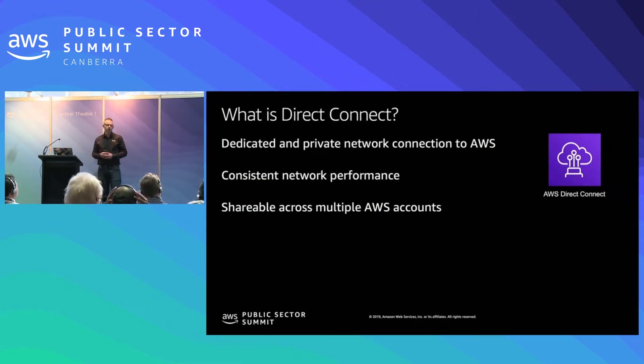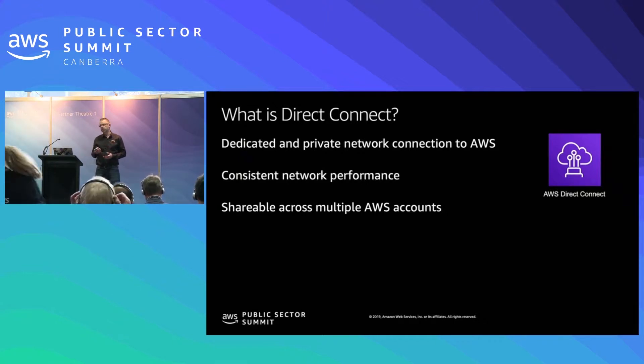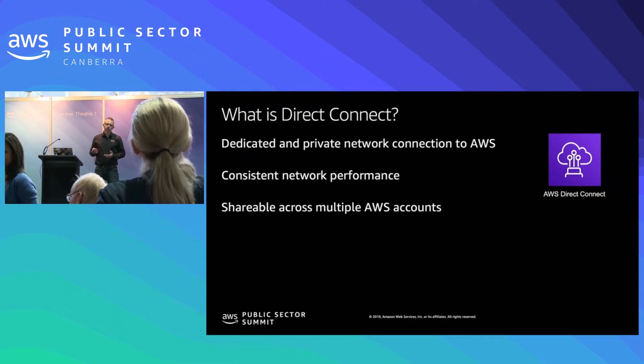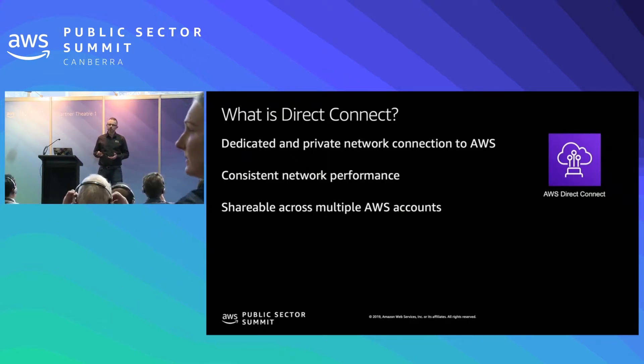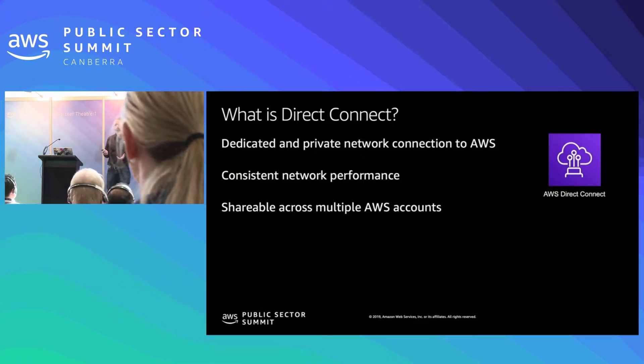Direct Connect leverages industry standard protocols such as Ethernet, 802.1Q and BGP to deliver network connections direct into AWS. It provides consistent and predictable performance to enable workloads such as scientific computing and analysis workloads, which can be very high in bandwidth requirements, as well as latency-sensitive applications such as contact centers powered by Amazon Connect. Additionally, you can share your AWS Direct Connect connection between multiple different accounts using a few different methods.